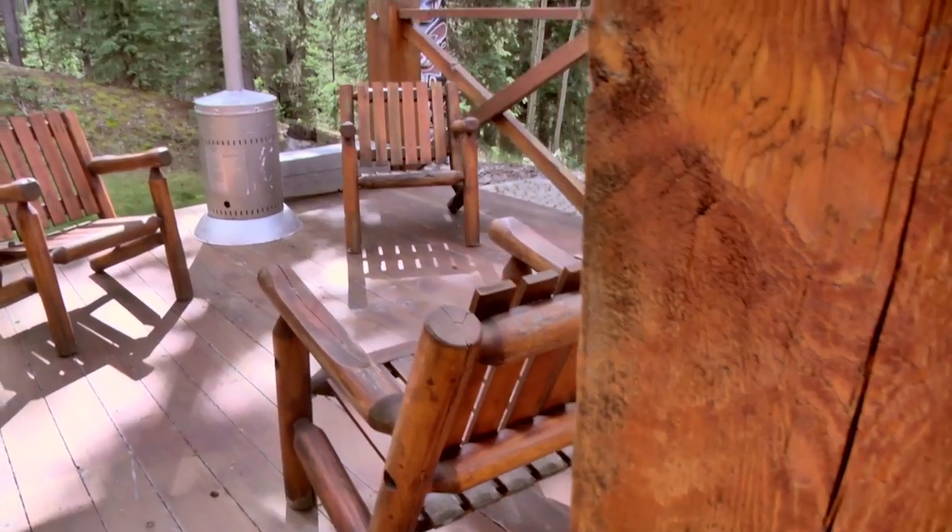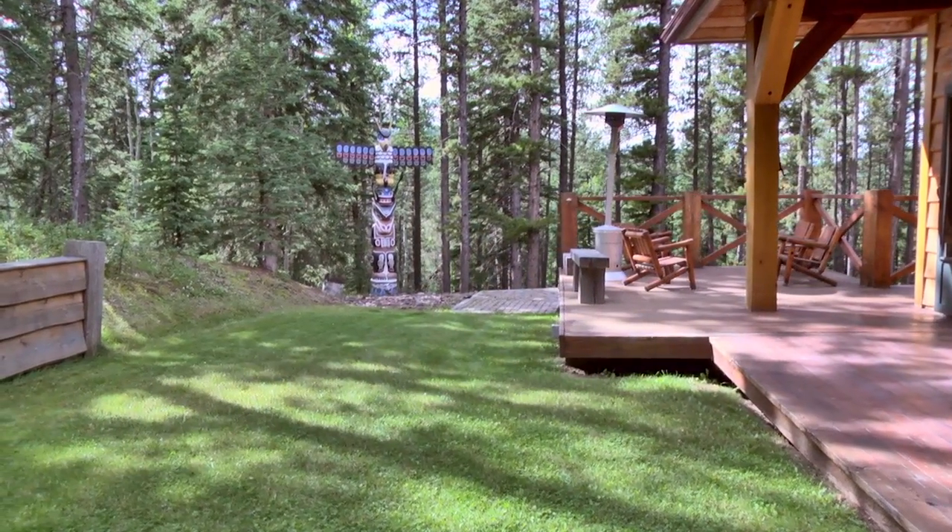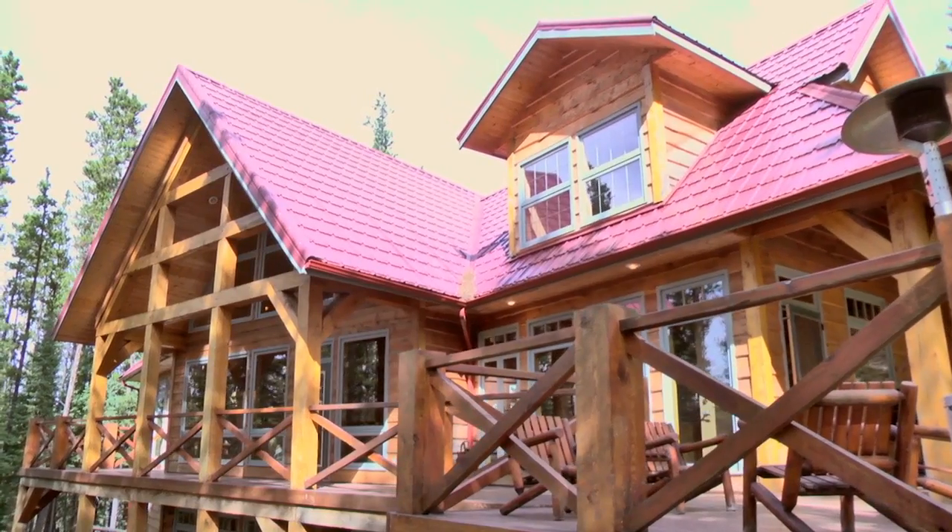Soak in picturesque views of the green meadows, rolling hills, and Rocky Mountain backdrops from your expansive balcony or out on the deck of your backyard.